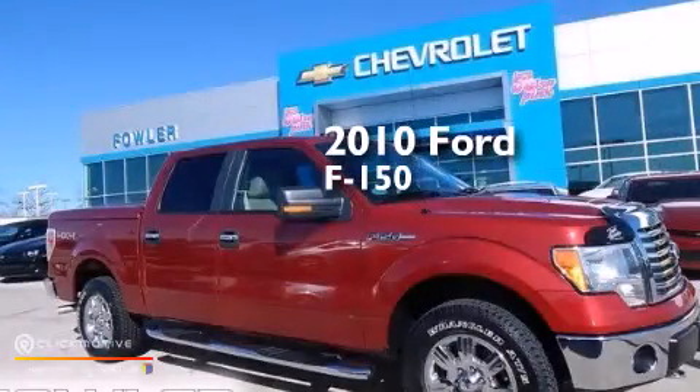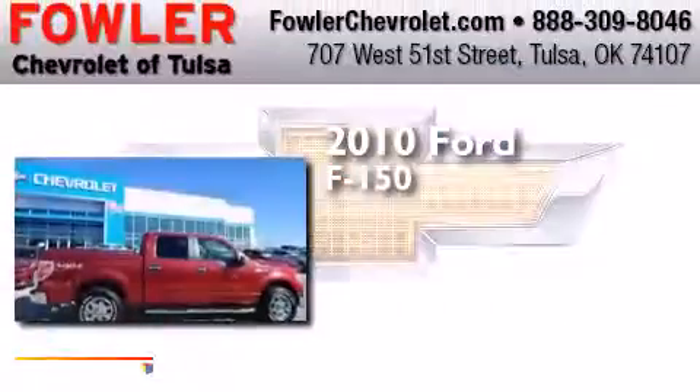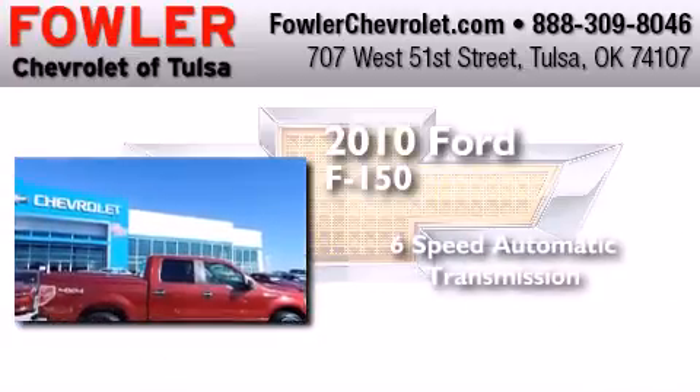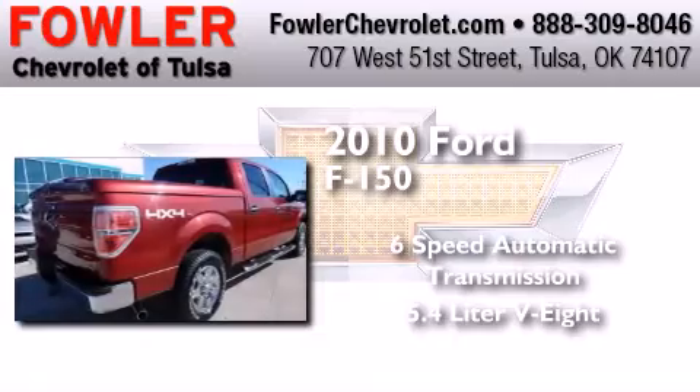This is a 2010 Ford F-150. This truck has a 6-speed automatic transmission and a 5.4-liter V8.